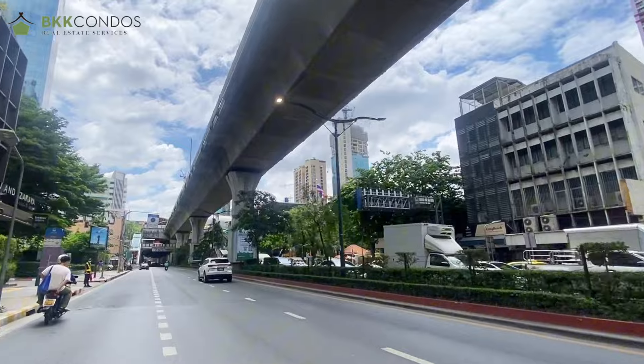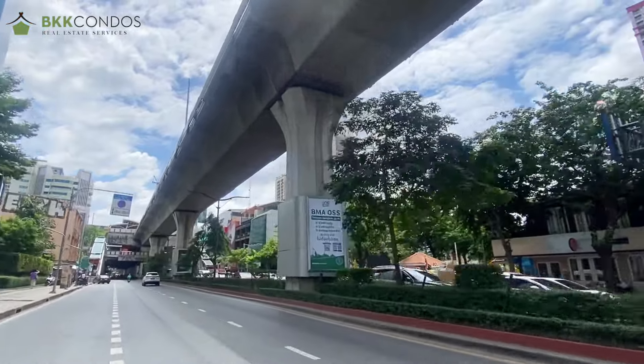It only took me about five minutes from the BTS, which is pretty close and convenient. I came here by Grab bike, so traffic isn't really a big issue for me. Honestly, the traffic wasn't that bad — there weren't a lot of cars. If you live in the city, you wouldn't be bothered to just drive around.